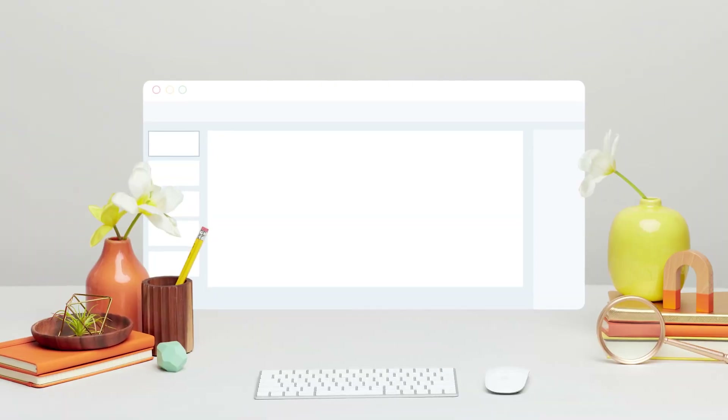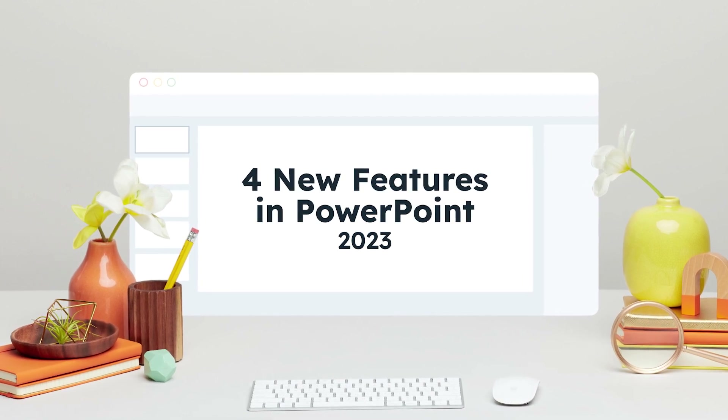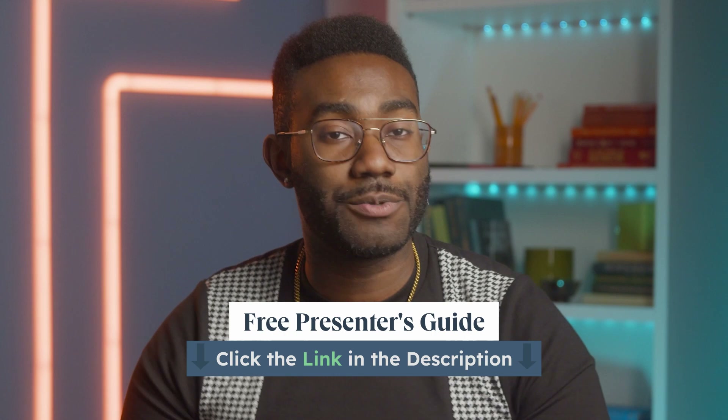It's Jamal from HubSpot, and welcome back to the channel. PowerPoint is a fantastic tool for making visual content. However, getting good results can be a time-consuming process. In this video, I'm gonna walk you through four exciting new features to help you create great-looking and engaging PowerPoint presentations without the extra time and frustration. To help make the most of this presentation, you're gonna wanna download our free presenter's guide to nailing your next PowerPoint. You can find the link in the description below.